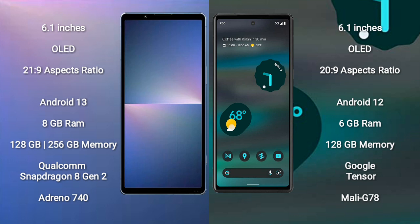The Google Pixel 6a comes with 6GB RAM and 128GB internal storage. It is powered by a Google Tensor processor with a Mali-G78 GPU.